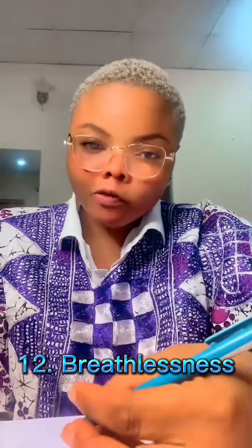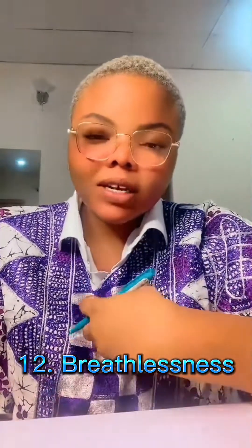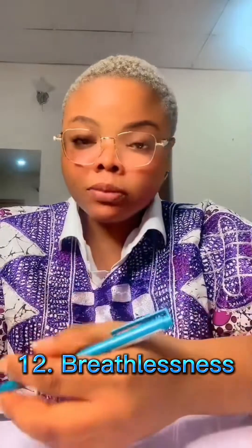Another sign is shortness of breath — you can't breathe well, breathlessness, as if there is fluid in your chest. Most of the time this happens because the water is not being taken out through urine. Water accumulates — these are extreme signs by the time the kidney has really gone. It means all the water you're taking is staying in your body, hence the reduction in urination.